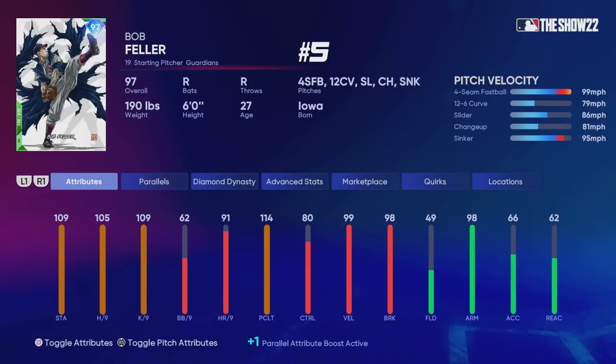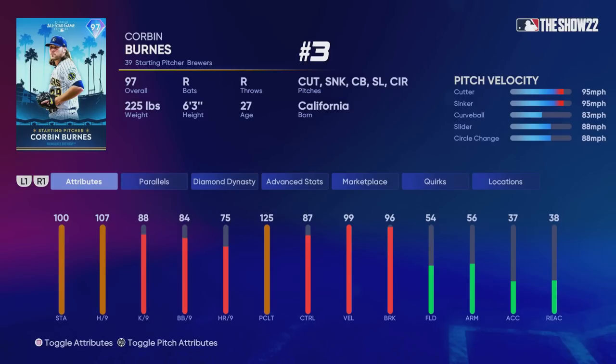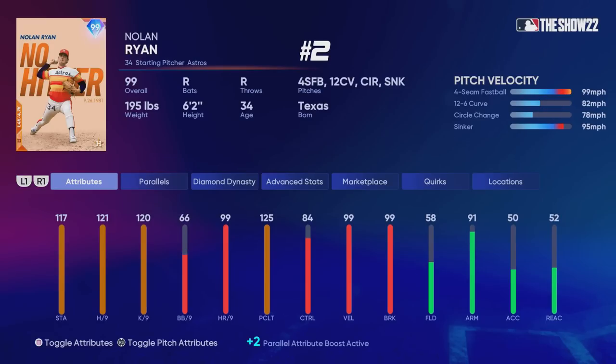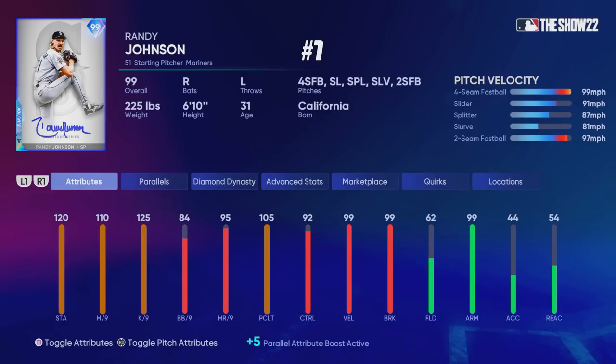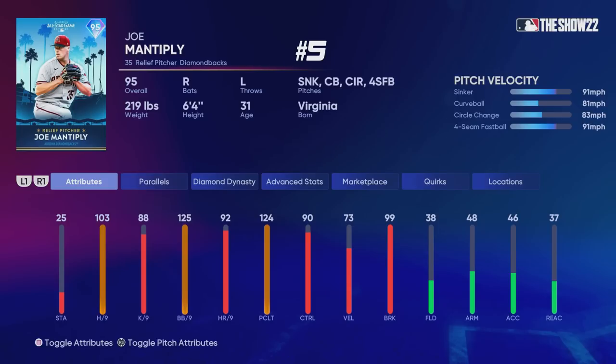In terms of starting pitchers, at number six we have Aaron Ashby. You might flip-flop him and Bob Feller — one is a lefty with more control and one is more of a power pitcher, but they both have outlier. Sandy Alcantara at number four — that card kind of speaks for itself. I like Corbin Burns' repertoire a little bit more, so that's why I put him at number three. Nolan Ryan doesn't really have the meta type of pitches — he doesn't have a slider or lateral side-to-side movement — so I'd say he's at number two. And I think Randy Johnson is by far the best pitcher in the game, way above everybody else, and could arguably be the most dominant pitcher we've ever seen in the history of MLB The Show.